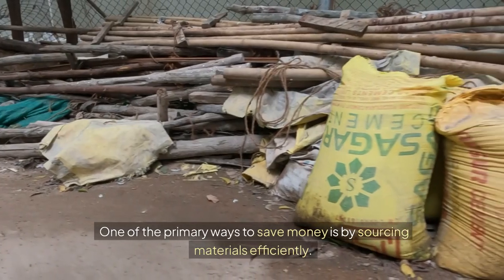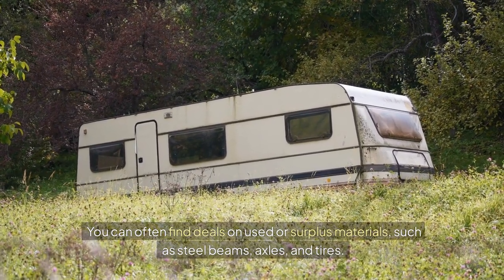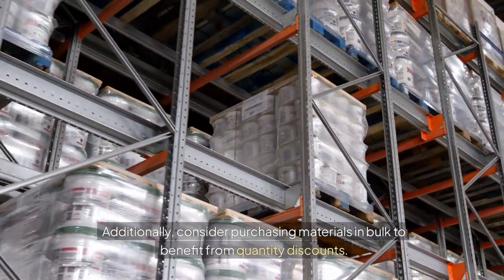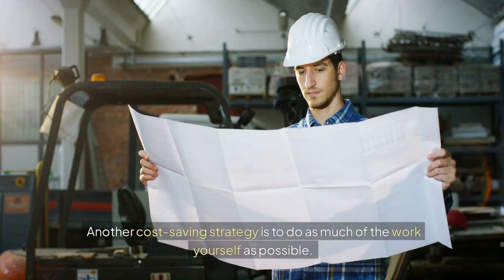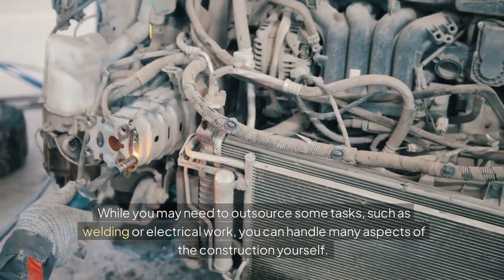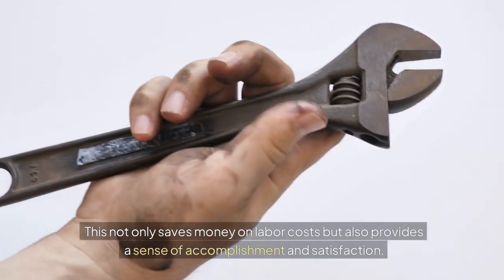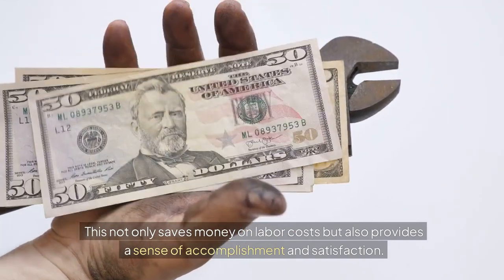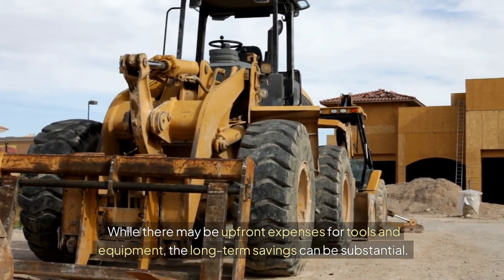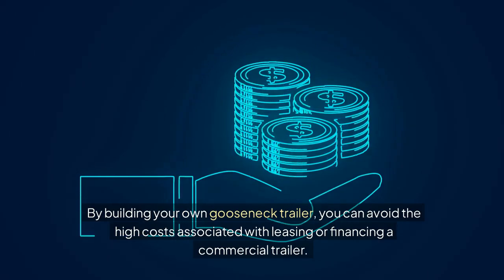One of the primary ways to save money is by sourcing materials efficiently. You can often find deals on used or surplus materials, such as steel beams, axles, and tires. Additionally, consider purchasing materials in bulk to benefit from quantity discounts. Another cost-saving strategy is to do as much of the work yourself as possible. While you may need to outsource some tasks, such as welding or electrical work, you can handle many aspects of the construction yourself. This not only saves money on labor costs but also provides a sense of accomplishment and satisfaction. While there may be upfront expenses for tools and equipment, the long-term savings can be substantial. By building your own gooseneck trailer, you can avoid the high costs associated with leasing or financing a commercial trailer.